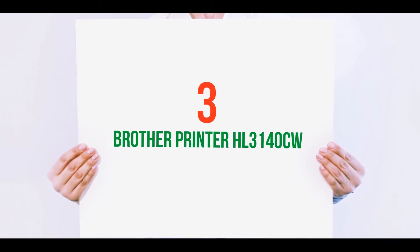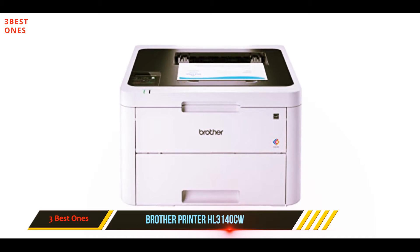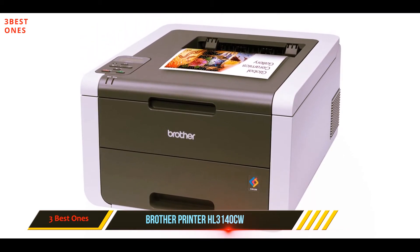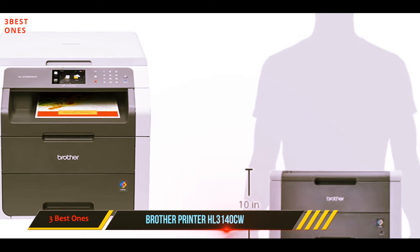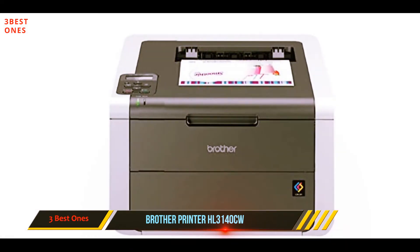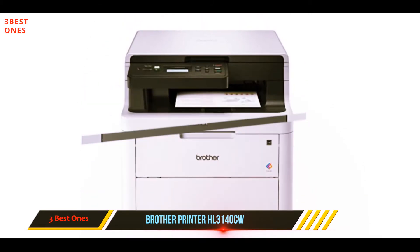Starting at number 3: the Brother Printer HL3140CW. What makes the Brother HL3140CW deserve a spot on this AirPrint printers review is that it is perfect for small businesses, as it can deliver output results fast while still being available at a reasonable price. Despite its compact design, this printer has a pretty impressive paper tray capacity, which can hold up to 250 letters or legal paper.